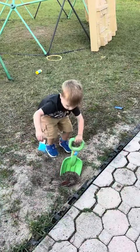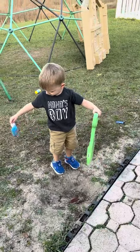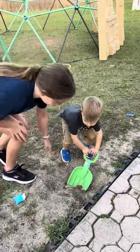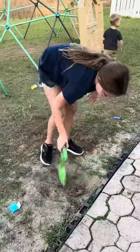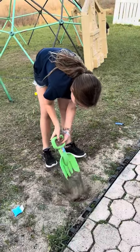All right, so we're testing out the shovel here. How's it going Caden? Does it feel like a good shovel? Oh, what'd you find? A bean bag? I mean, he's able to dig. Kennedy, show us how the shovel works. Do you feel like it's okay or does it feel like it's gonna fall apart?